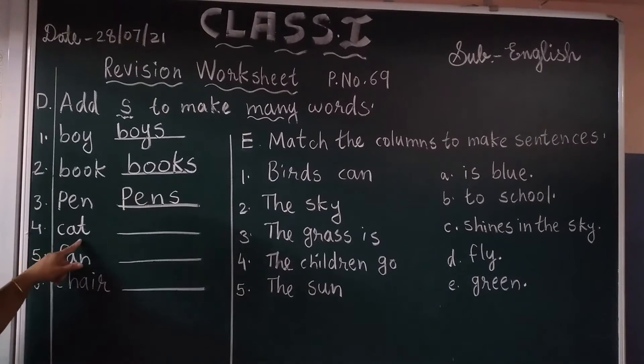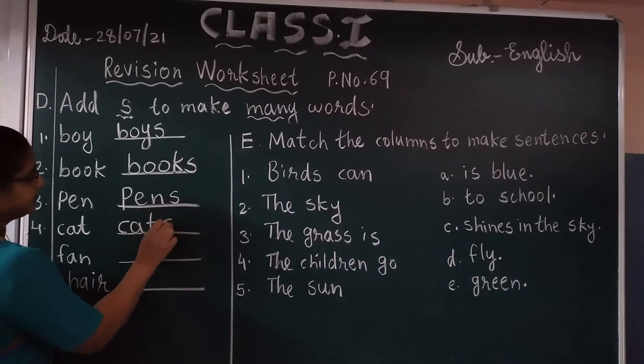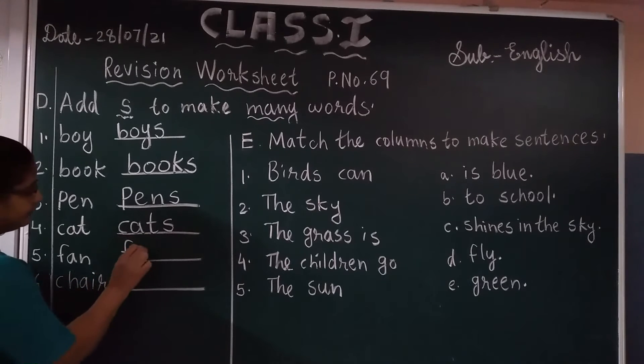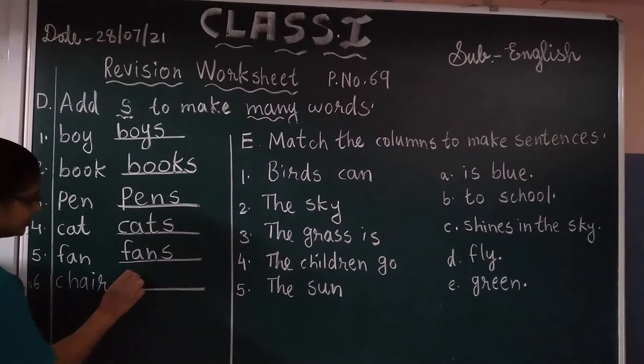Fourth, the word is cat — that is a singular word. By adding S at the end: cats. Fifth one, five — that is a singular word. By adding S at the end: fives. And the last word is chair — this is a singular word. By adding S at the end: chairs.